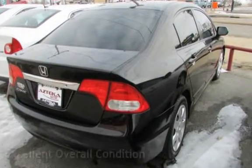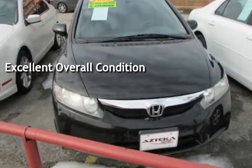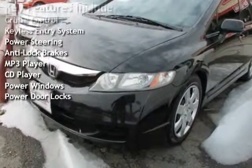This vehicle is in excellent overall condition. Key features include cruise control, keyless entry, power steering, anti-lock brakes, MP3 player, CD player, power windows, and power door locks.